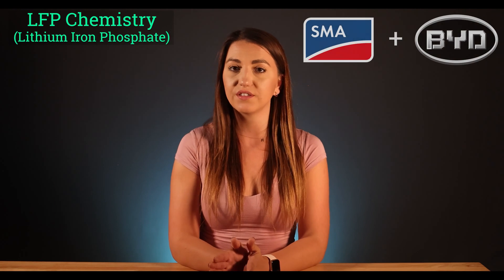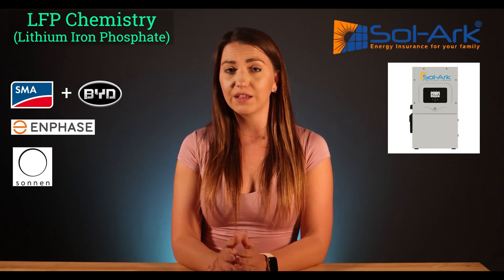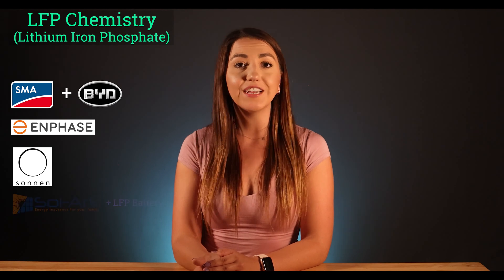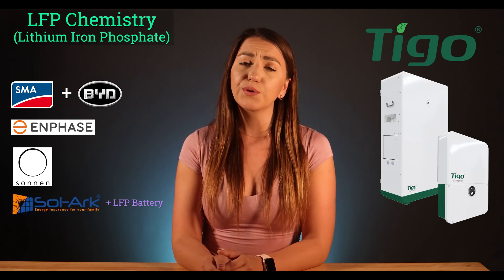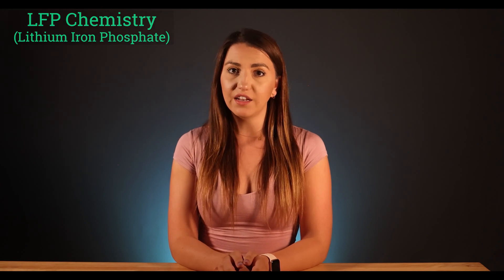As far as my recommendations — if safety is your concern, I would focus on manufacturers that use LFP chemistry, such as SMA Sunny Boy Storage paired with BYD battery, Enphase IQ battery, Sonnen Core, Sol-Ark hybrid inverter that can be paired with any LFP 48V battery, and finally Tigo. As I always repeat: as long as the manufacturer is solid, the product should be as well. And even if they make a mistake as early adopters, they will fix their issue. So make sure the producer of your backup system is a solid company with a long history of inverter production — those guys know what they're doing.